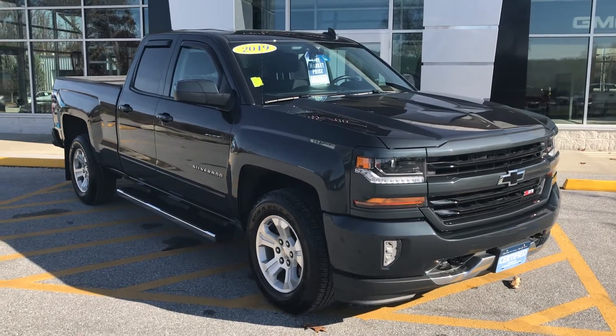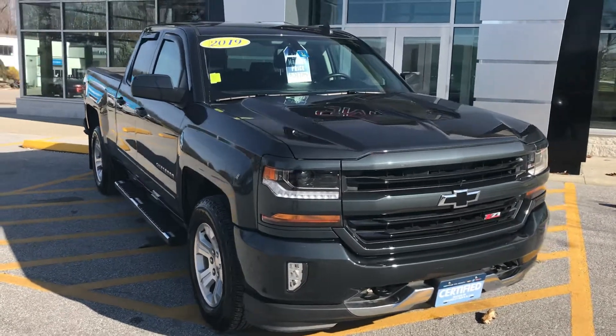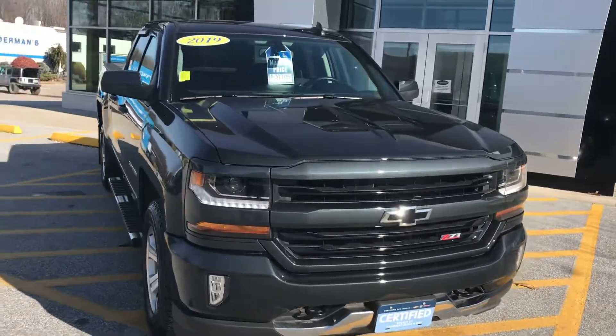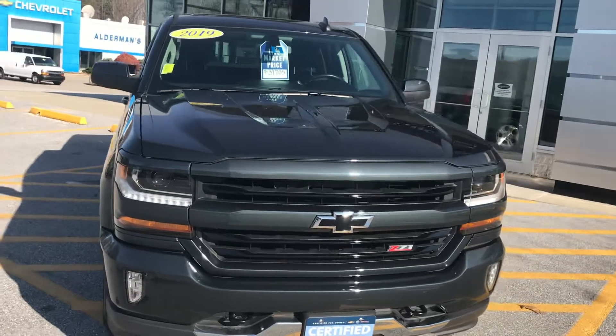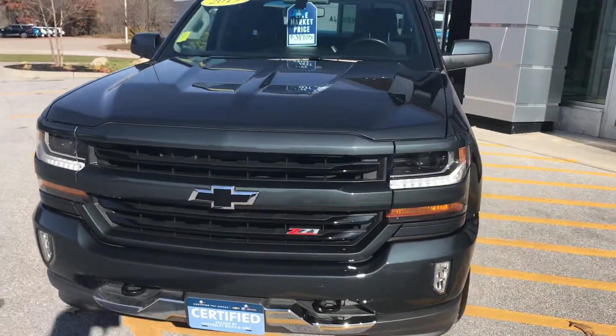Hi Jesse, Jim McCarron here at Alderman Chevrolet Buick GMC, Vermont's favorite car dealership. We're known for awesome deals and fabulous service. I just want to thank you for your recent inquiry on this 2019 Chevy Silverado 1500 double cab.